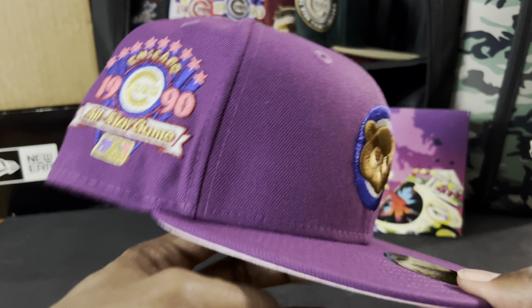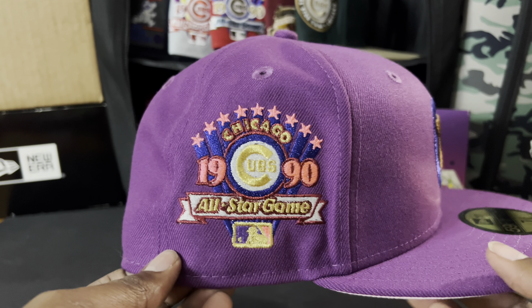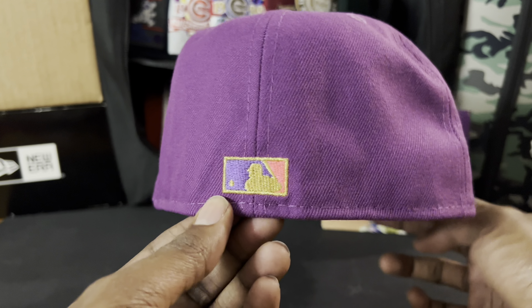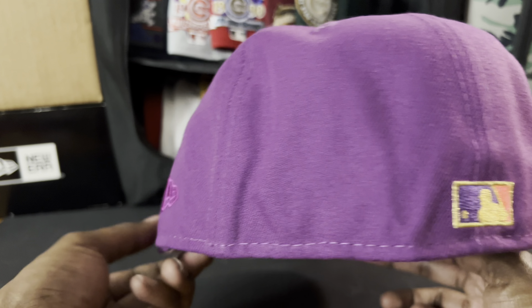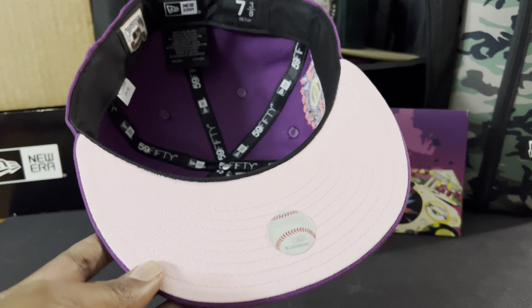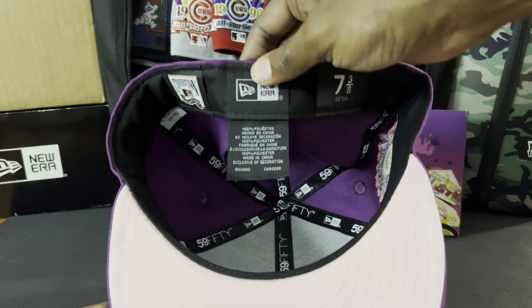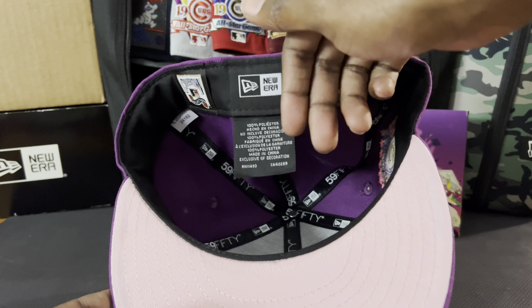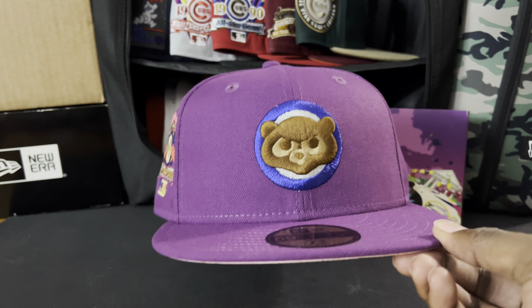Let's take a close look. We are no stranger to this hat — Chicago Cubs 1990 All-Star Game side patch, probably the most used side patch in all of the fitted community. We got the gold, the purple, the pink, a tonal New Era logo right there. Flip it over — classic pink bottom. That is a gorgeous sight. Black sweatband as it always should be. This hat is 100% polyester, made in China. Fantastic hat.